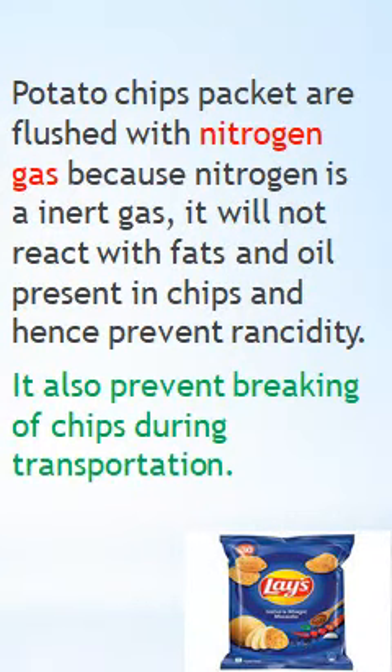Because nitrogen is inert, it prevents rancidity, keeps the chips fresh and crispy, and ensures the taste and smell do not change. It also prevents the chips from breaking during transportation. For these reasons, chips packets are filled with nitrogen gas.